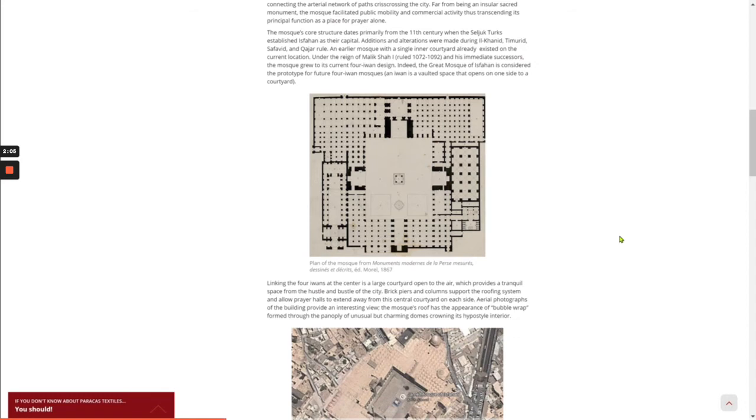An Iwan is a vaulted space that opens on one side to a courtyard. Linking the 4-Iwans at the center is a large courtyard open to the air, which provides a tranquil space from the hustle and bustle of the city. Brick piers and columns support the roofing system and allow prayer halls to extend away from this central courtyard on each side.